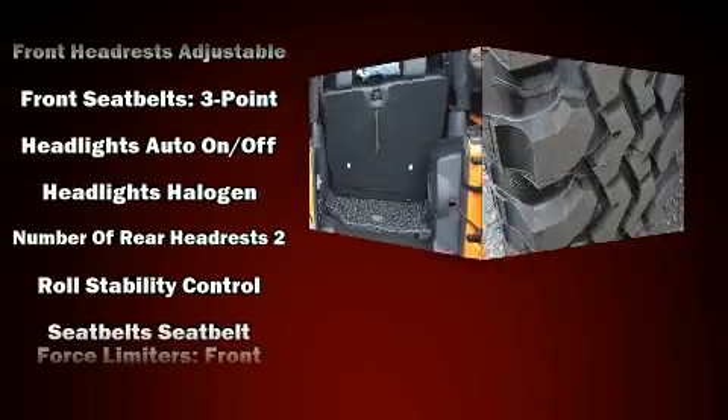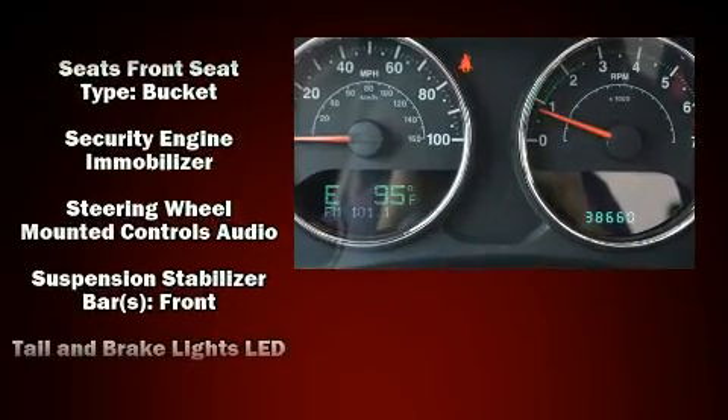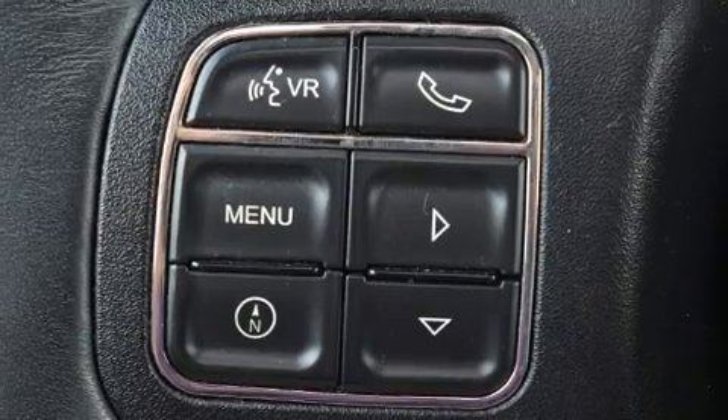Electronic stability control ensures solid grip atop the road surface no matter how challenging the driving conditions. It also arrives with a Carfax history report, providing you peace of mind with detailed information. Our knowledgeable sales staff is available to answer any questions that you might have.